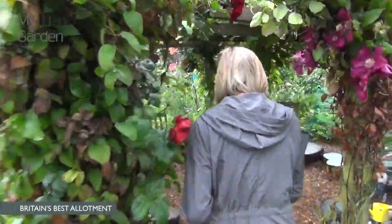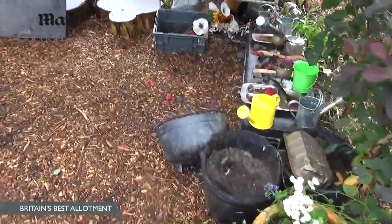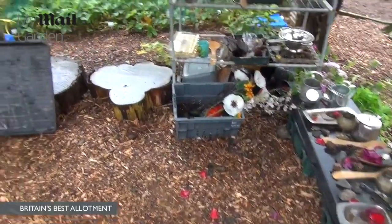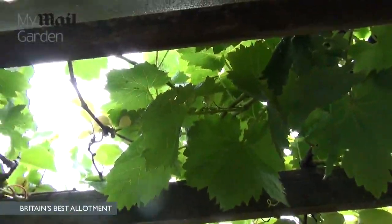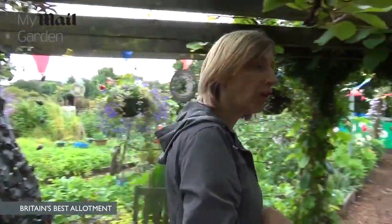Down here is where the children like to play. We've got a mud kitchen and sand pits. And then we've got a sweet pea teepee, and above it we've got grapes, kiwis, elderberries and clematis growing.